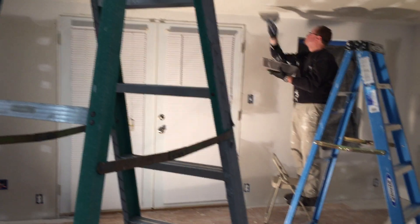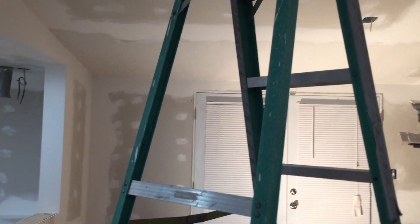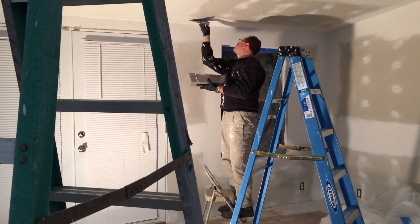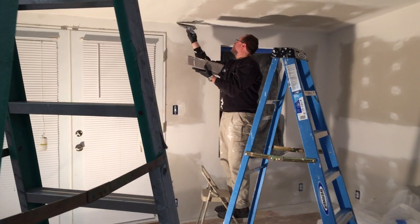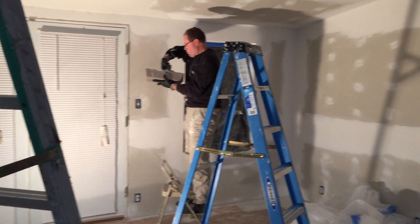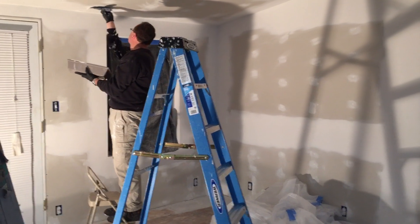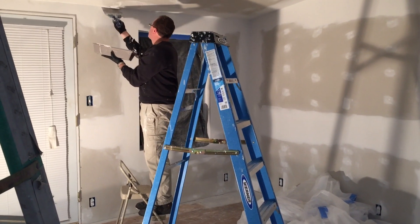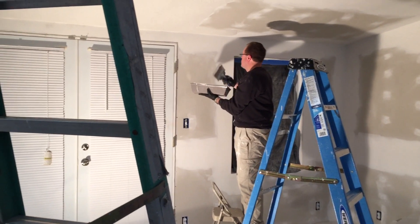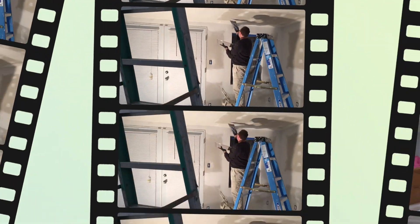Hey everybody, welcome back. We wanted to take a couple of minutes and show you guys the progress of our home. So many of you keep asking what is going on, if we have all the mold out yet, and how far along we are coming with our project. Those of you that have been following us for a while know that we are over two years now trying to work on mold remediation, and we're making progress, but definitely not as quick as we would like.